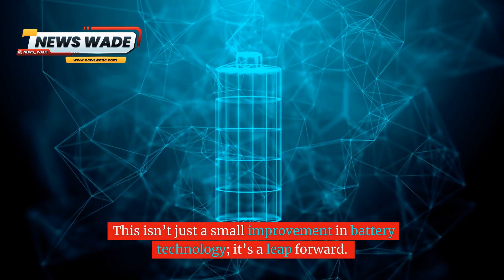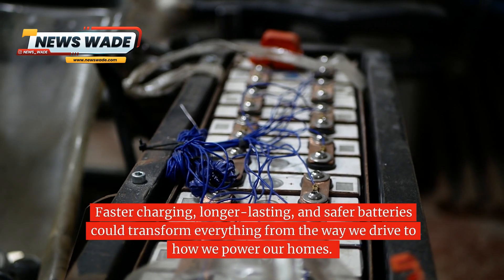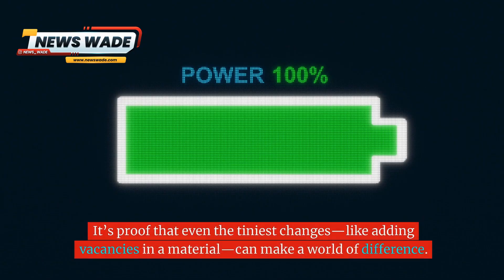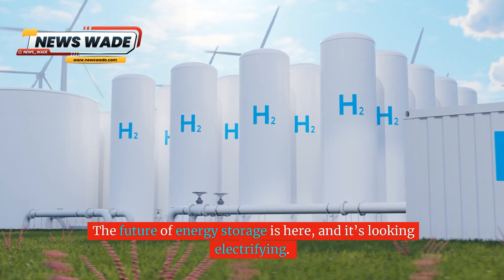This isn't just a small improvement in battery technology — it's a leap forward. Faster charging, longer-lasting, and safer batteries could transform everything from the way we drive to how we power our homes. It's proof that even the tiniest changes, like adding vacancies in a material, can make a world of difference. The future of energy storage is here and it's looking electrifying.